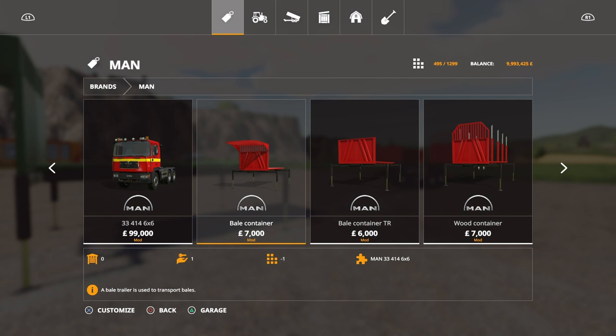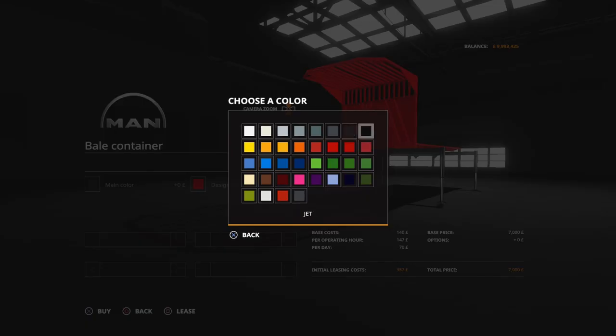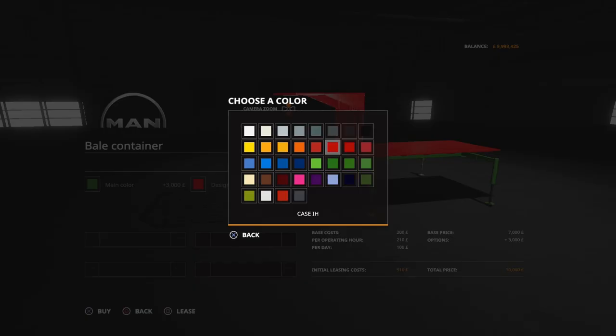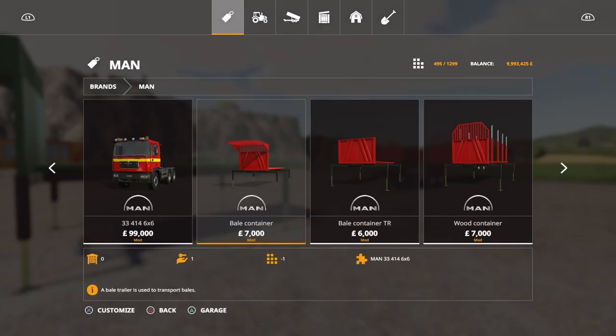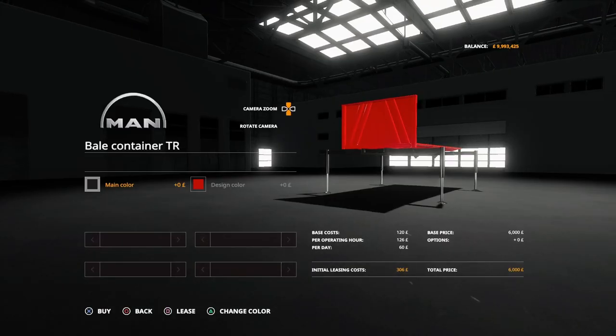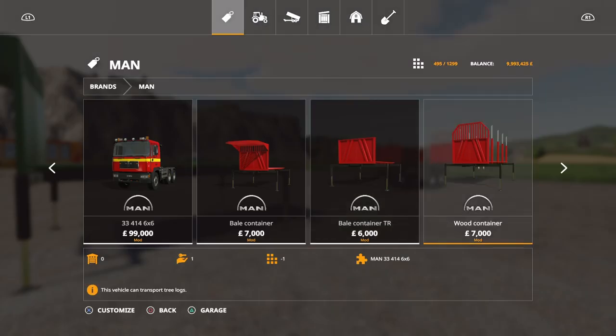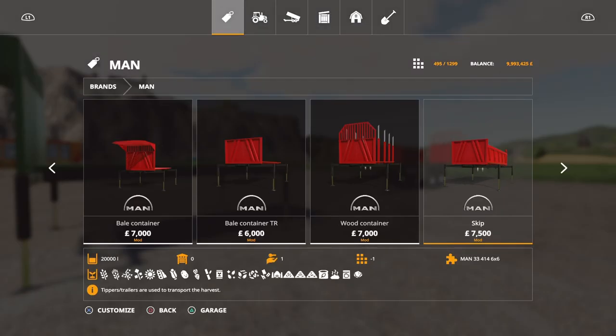Options on each back let you change the main chassis colour and the design/top colour to fit whatever vehicle configuration you want. The backs are only three slots each. The bale container with straps is 6,000. The wood container is 7,000 at three slots as well. The skip is 7,500 for a 20,000 litre capacity — not bad at all.